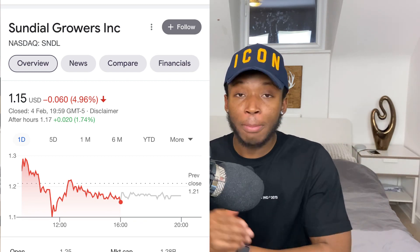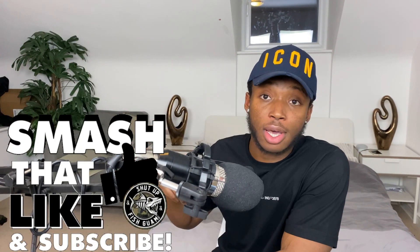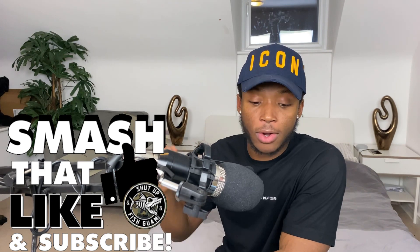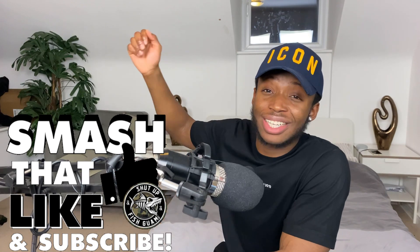Before we get into the video, please smash that like button and subscribe down below to support the channel and follow the million mile journey. My free Discord link is down below, so join the Discord. We also started the 10k challenge whereby I put $1k into a new portfolio and we're going to grow that $1k to $10k by the end of the year — potentially you can do the same thing, $100 to $1k or $1k to $10k.